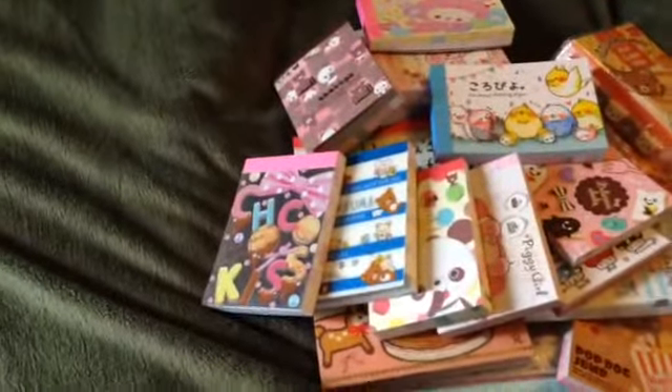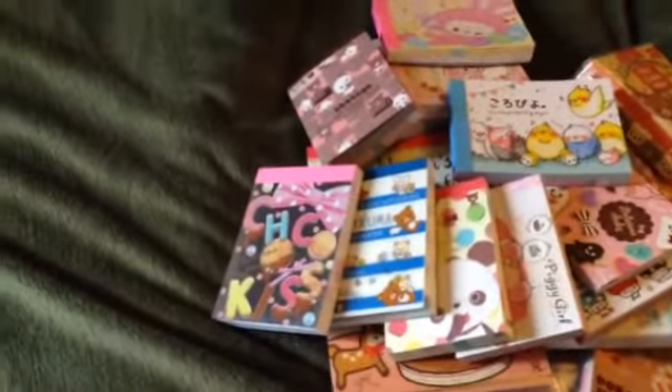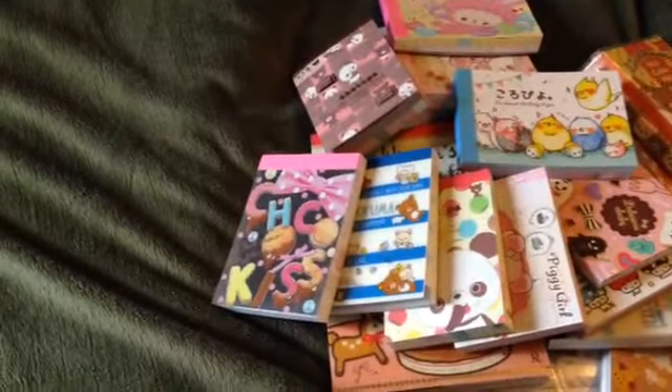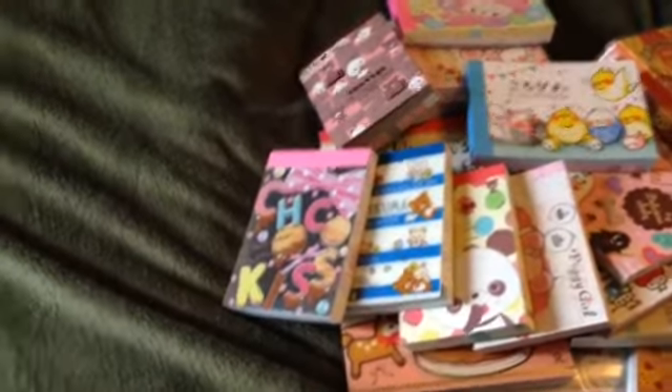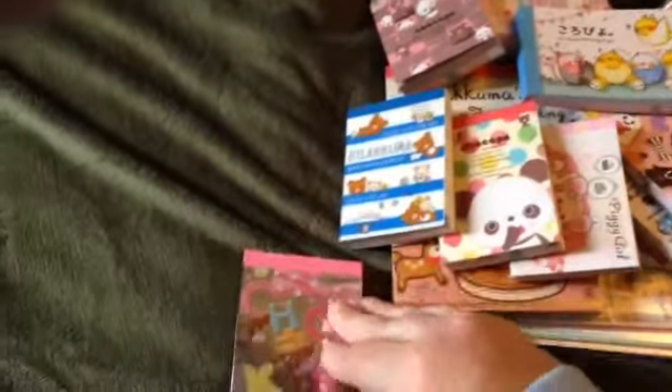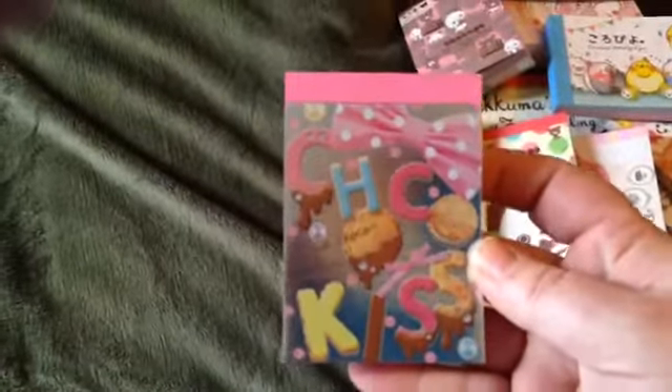Hi guys, I am uploading my order that I just got from KawaiiDepot.com. I have a major addiction to these memo pads. I tell you guys, these are so cute.